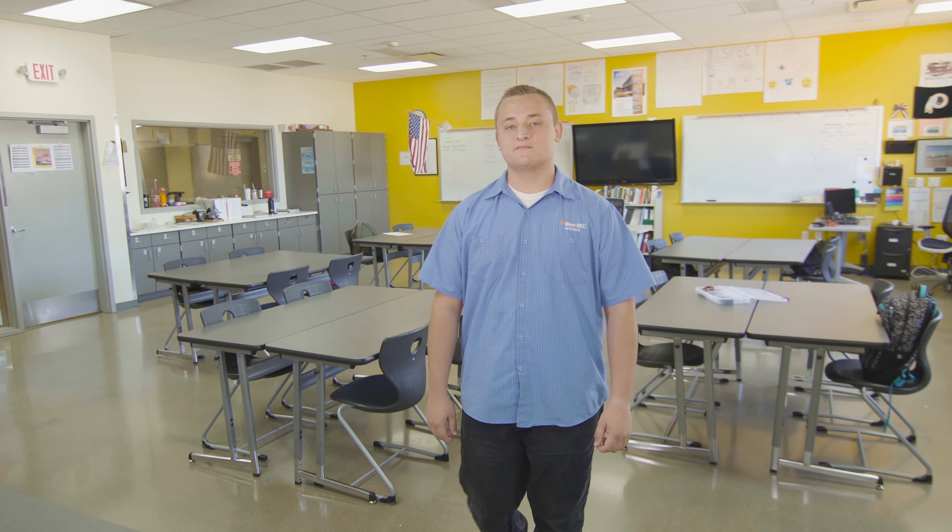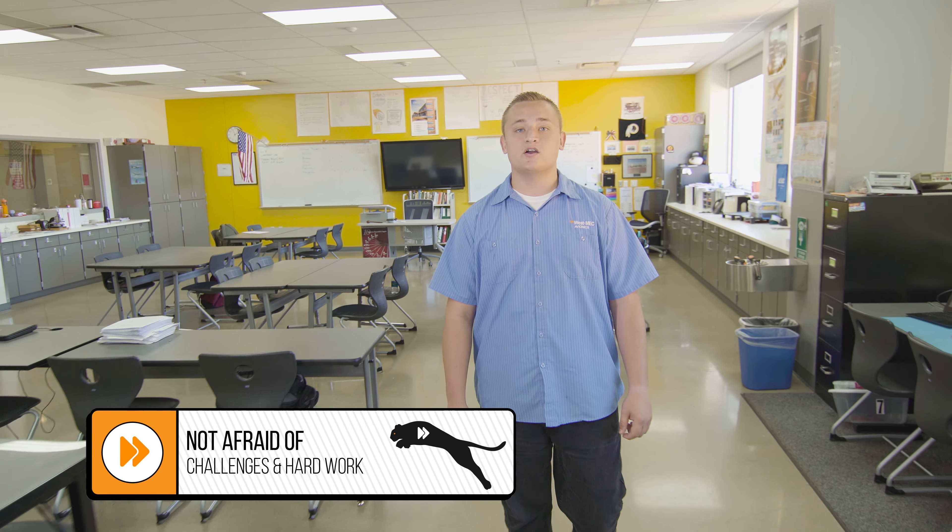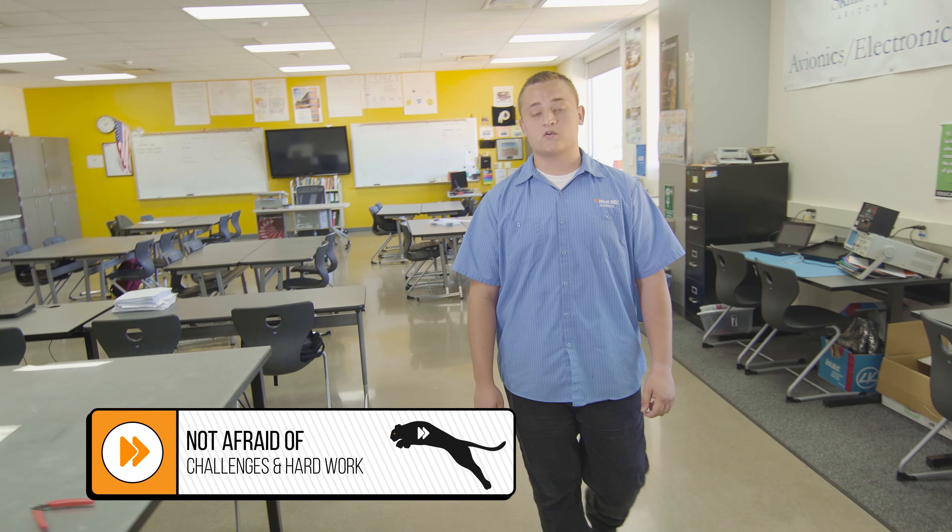Westmec. They don't have a mascot, do they? No, we do not. If you did, what would it be? It'd be Panther, because Westmec students aren't afraid of tough challenges or hard work.